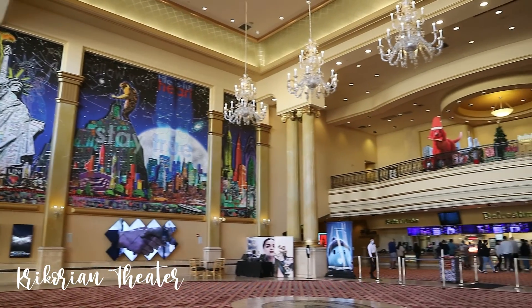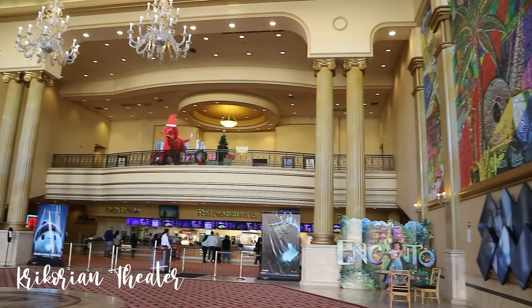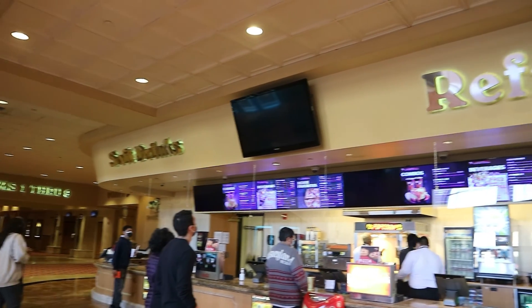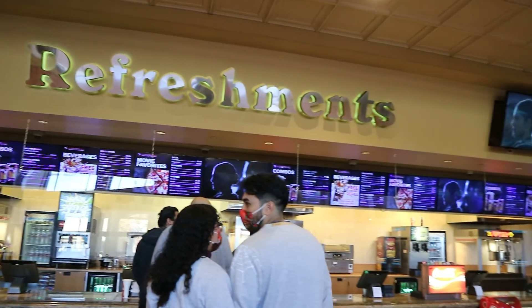This is what it looks like inside the Krikorian Theater. It didn't change at all from the last time I was here. It's going to be a long movie, but first let's get some popcorn and refreshments.